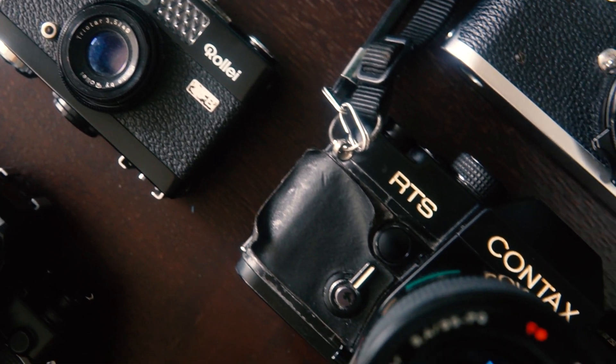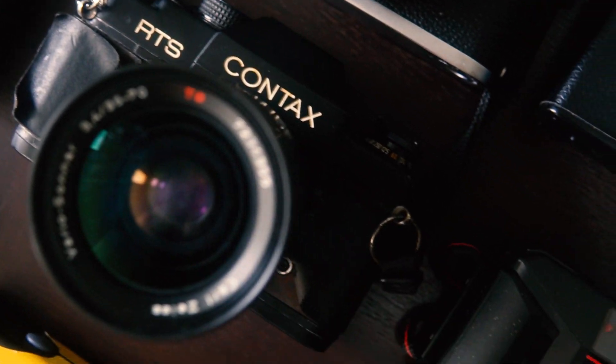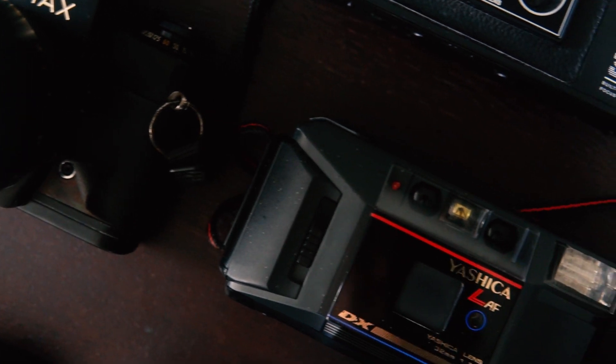I hope this video helps you guys out in choosing which cameras to get. Or you can get them all, like me.